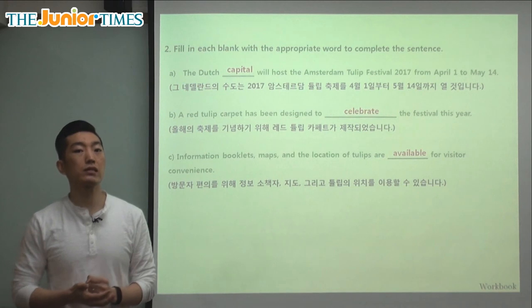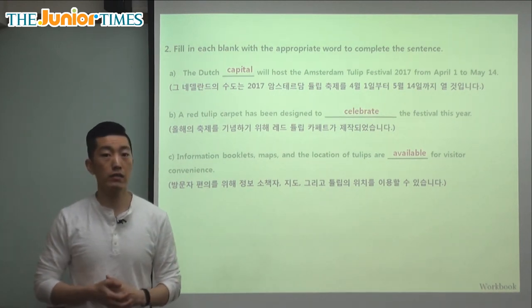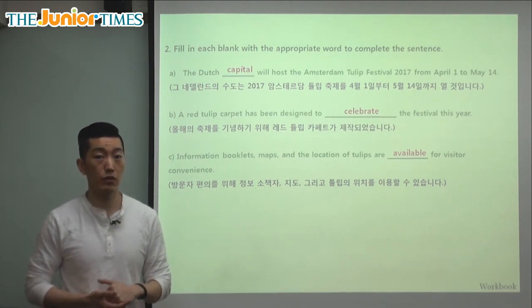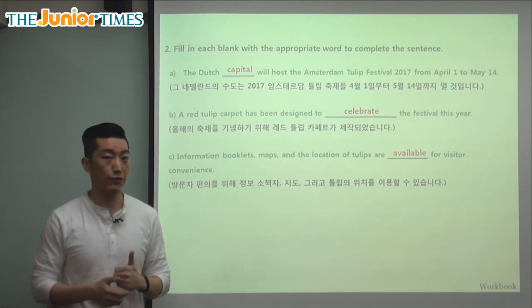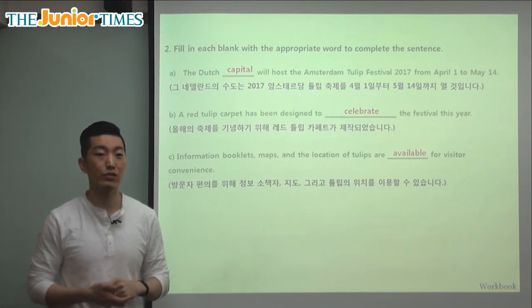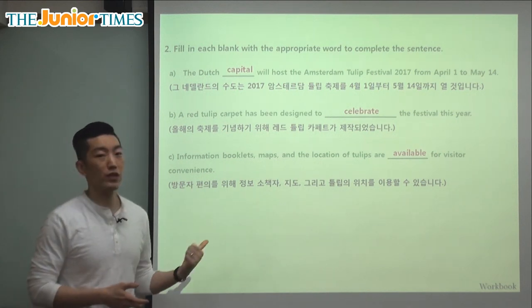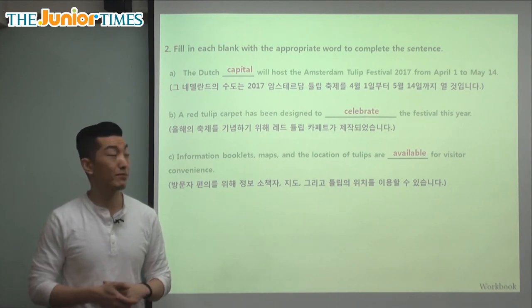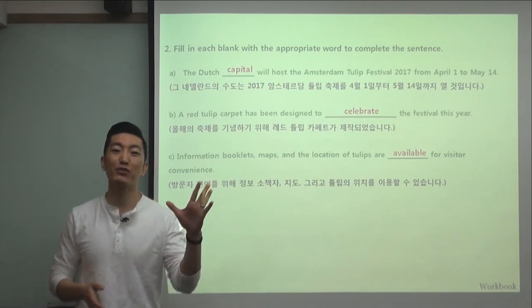Just as we celebrate many different festivals in Korea, in the Netherlands, in the capital of Amsterdam, they also have a tulip festival to start spring. Tulips are very beautiful flowers, and if you're a fan, this is the place to go — you can see many different colors and kinds of tulips, and also the beautiful city of Amsterdam. I hope you enjoyed today's article, and I will see you again next time. Goodbye, everyone.